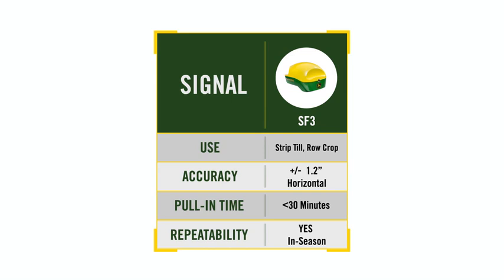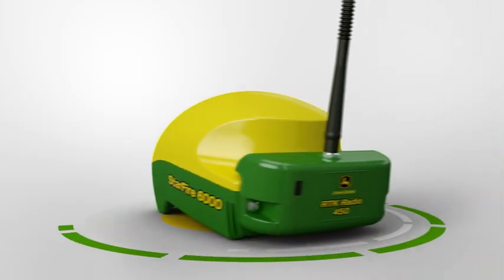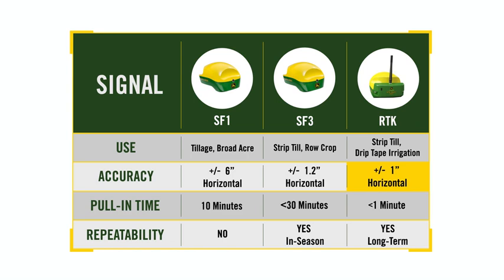In addition to SF3, let's quickly review the other available correction levels of accuracy. SF1 remains complementary as a base option — efficient for most tillage and broad acre applications of chemical or fertilizer, with 6-inch horizontal pass-to-pass accuracy and an approximate 10-minute pull-in time. No activations, subscriptions or additional hardware are required, but no repeatability exists. At the opposite end of the spectrum is premium radio RTK, capable of 1-inch horizontal pass-to-pass accuracy. RTK also provides vertical accuracy for grading or land leveling applications. Primary differences of radio RTK include near-instant pull-in times as well as long-term repeatability, making it an ideal solution for strip-till, drip-tape irrigation and other very site-specific applications.